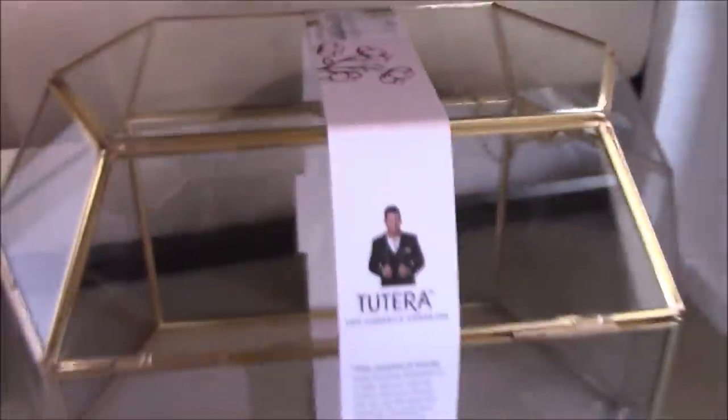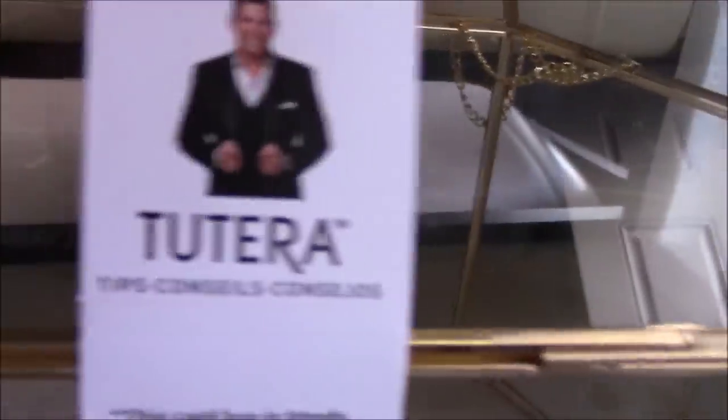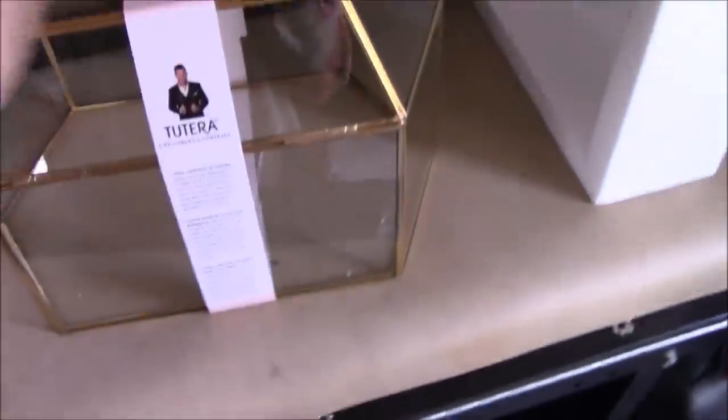It is actually a wedding card box — a two-tier card box. I guess it's where you put all of the wedding cards for the money and for the bride and groom and stuff.